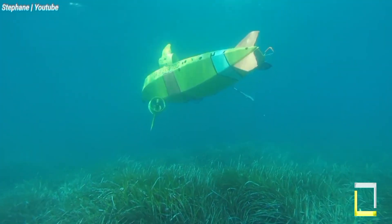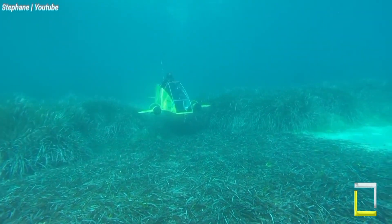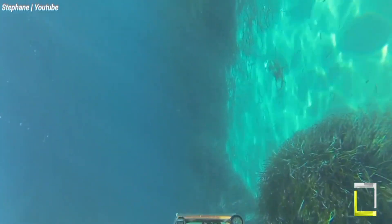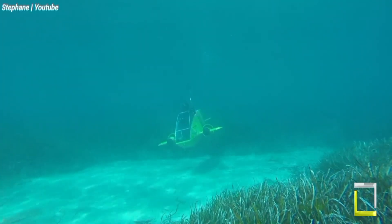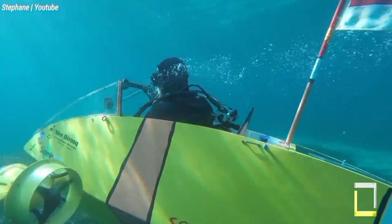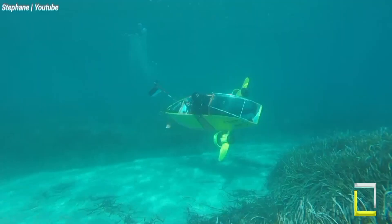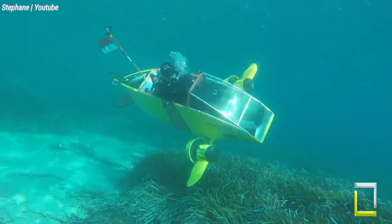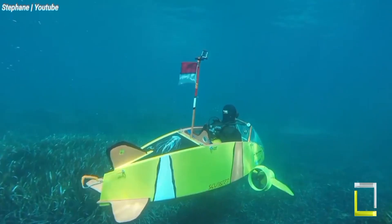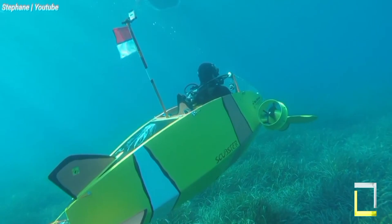The Scubster Nemo prototype, developed by Stéphane Roussaint and Min Lok Truong, has garnered significant interest. While the initial human-powered version remains available, is Scubster Nemo the future of underwater exploration? While it may not be a mainstream option yet, its distinct balance of accessibility, maneuverability, and environmental friendliness makes it a compelling proposition for divers and professionals equally. As development progresses and the technology matures, Scubster Nemo could become a key participant in unlocking the secrets and marvels of the underwater world.